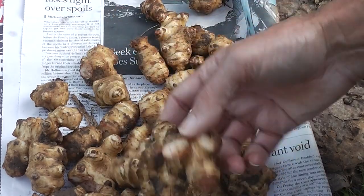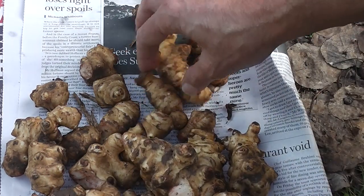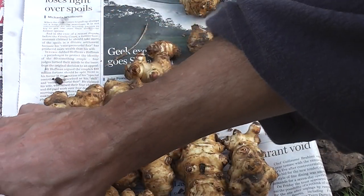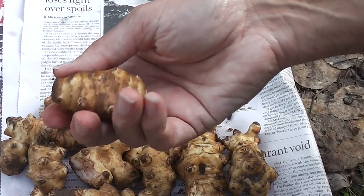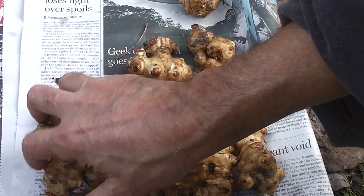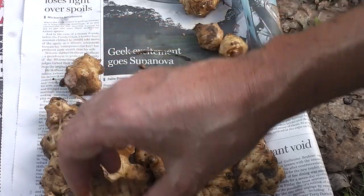Of course you can eat the tubers — they're a vegetable. Some people say they give them wind, but it all depends on the person. They certainly taste all right baked. You can cook them in other ways, but I'm concentrating on them as a beautiful wildflower. Come summer, I'll show you what they look like with all these tiny little baby sunflowers.